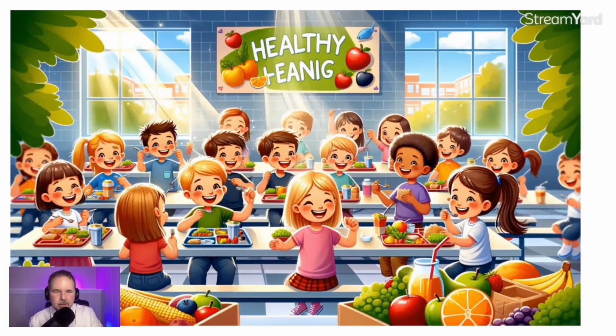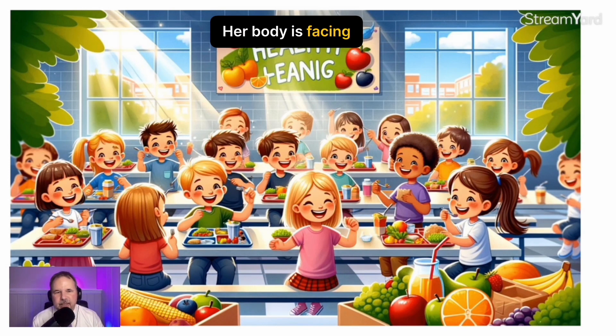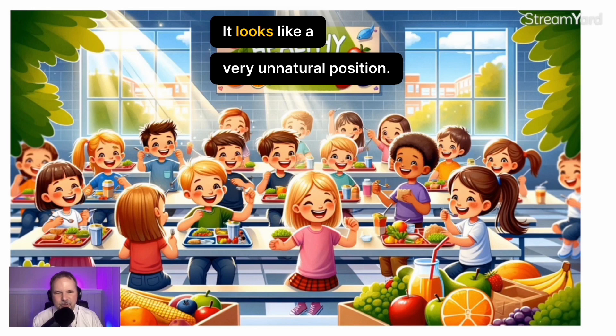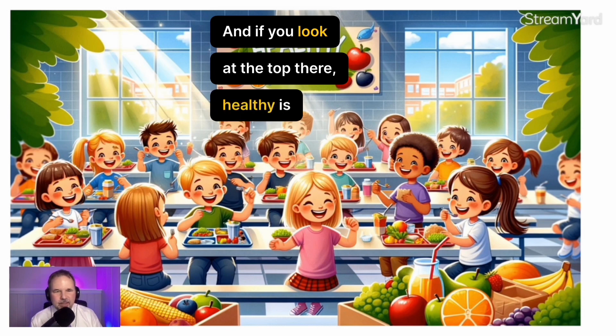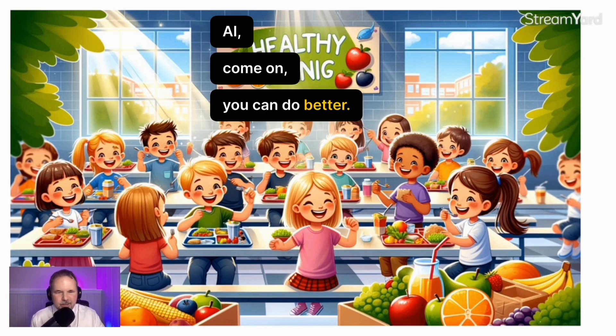Now don't look too closely at this picture, because you will see that the girl in the middle — her body is facing one way and her head is facing the other. It looks like a very unnatural position; she looks like she might be in a lot of pain, and yet she's smiling. And if you look at the top, 'healthy' is spelled correctly, but maybe they meant 'eating' and they spelled that very wrong. AI, come on — you can do better.